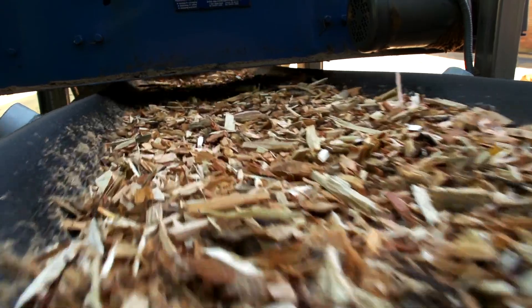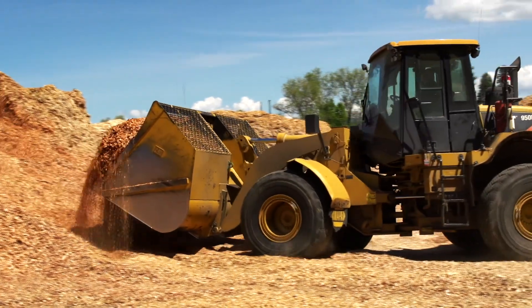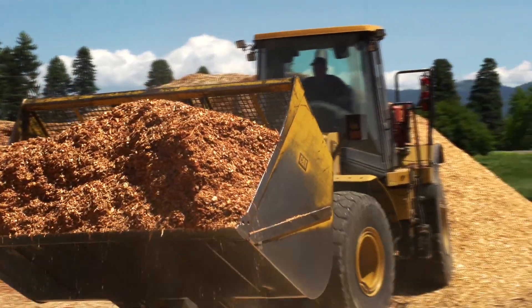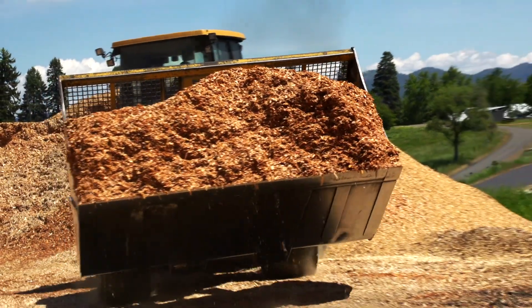The biomass fuel that we use is made up of wood chips. In our local market, this is the lowest cost fuel available. Natural gas or coal would cost twice as much, and oil would cost eight times as much. Another reason to use wood chips is that the carbon in the emissions is considered carbon neutral, so it's better for the environment than the use of fossil fuels.